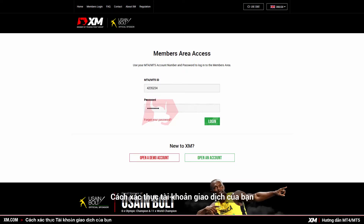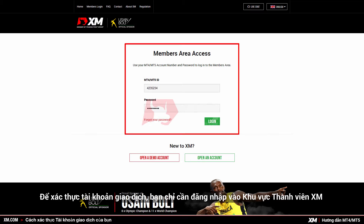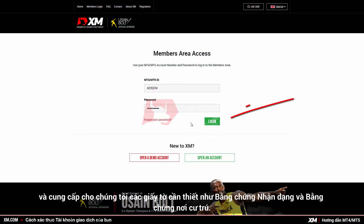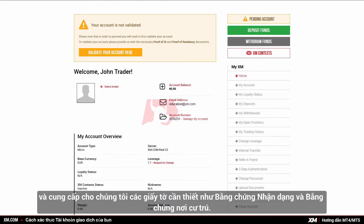How to validate your trading account. To validate your trading account, you simply need to log into the XM members area and provide us with the necessary documents, such as your proof of identity and your proof of residence.